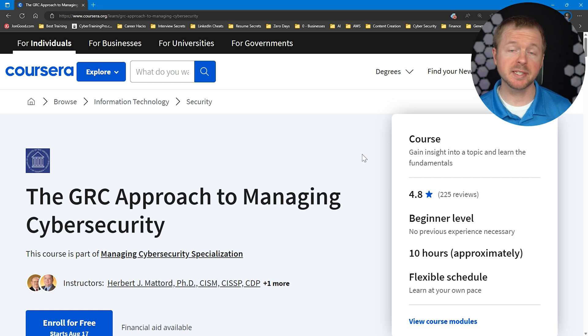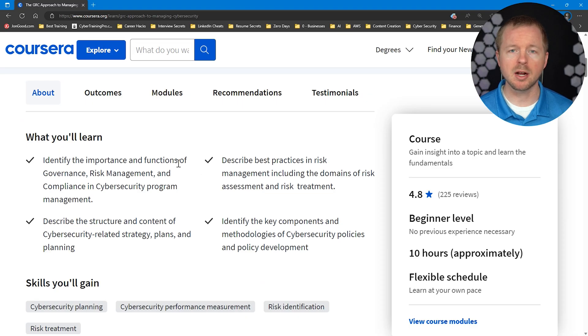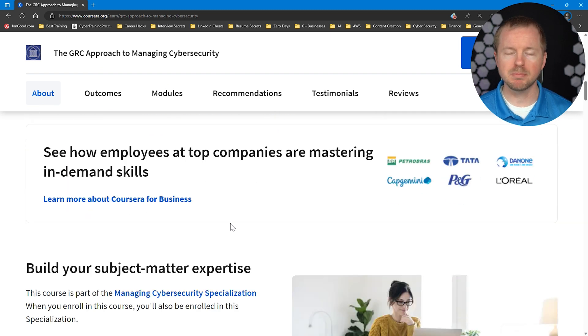The next training option is from Coursera — again, be careful about the free trial. This course is called the GRC Approach to Managing Cybersecurity. You'll learn to identify the importance and function of GRC, describe the structure and content of cybersecurity-related strategy, plans and planning, describe best practices in risk management including risk assessment and risk treatment, and identify the key components and methodologies of cybersecurity policies and policy development. Remember, just because you learn one framework doesn't mean you're isolated to it — in a lot of GRC analyst roles, you're going to deal with many different frameworks, not just one specific one.